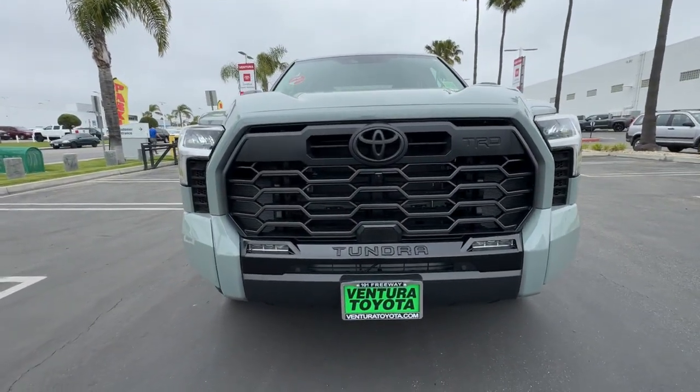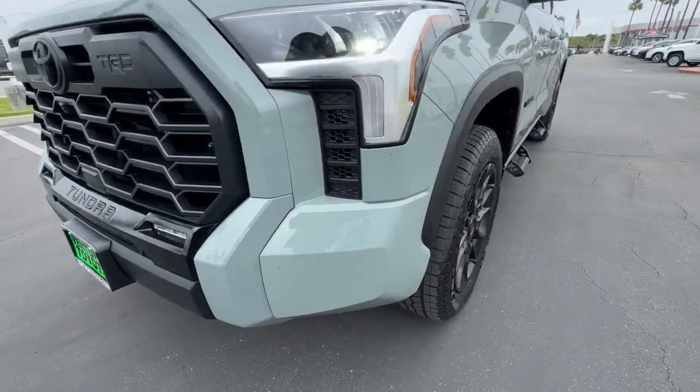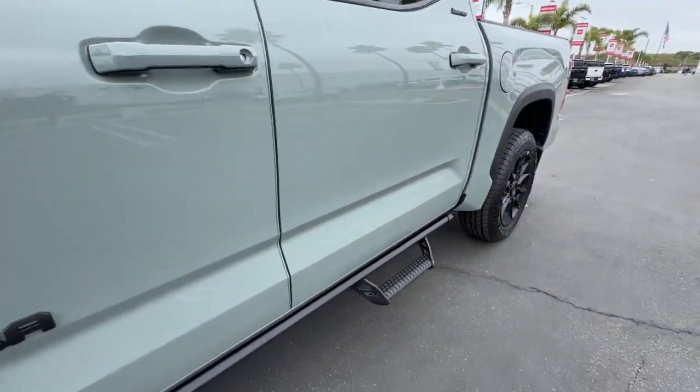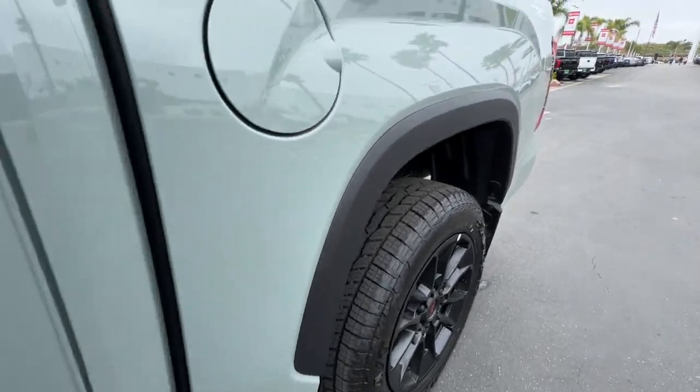These are just some of the great options this vehicle comes with. Aluminum wheels. Strength blends beautifully with comfort in this well-appointed Tundra. See for yourself when you take it out for a test drive.